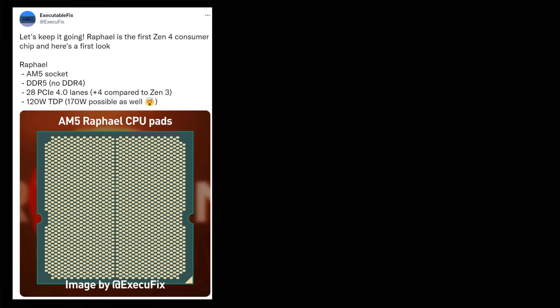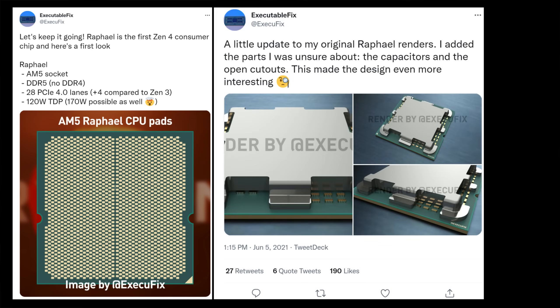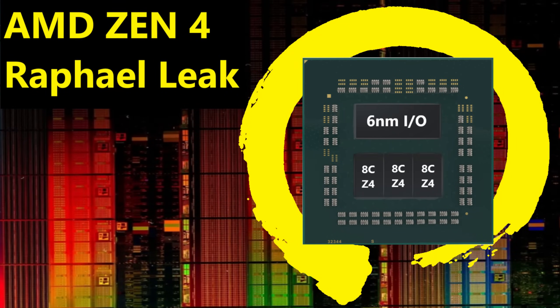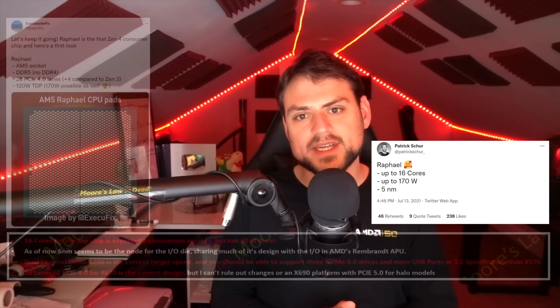Over half a year ago, Executable Fix leaked details about Zen 4 that included a render of the back of Raphael. He also followed that up quickly with the front render that Lisa Su just confirmed. I also leaked my information on Raphael just a day after him last year, and many others followed both of us as well. It all pointed to pretty similar stuff.